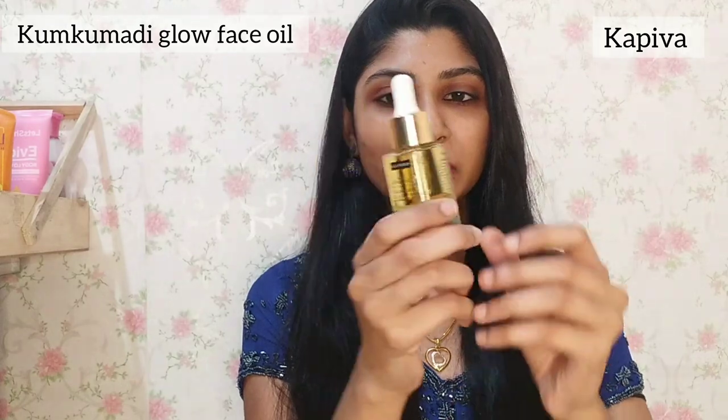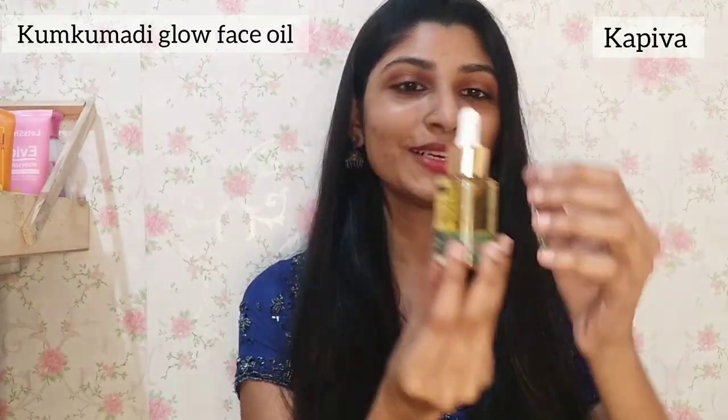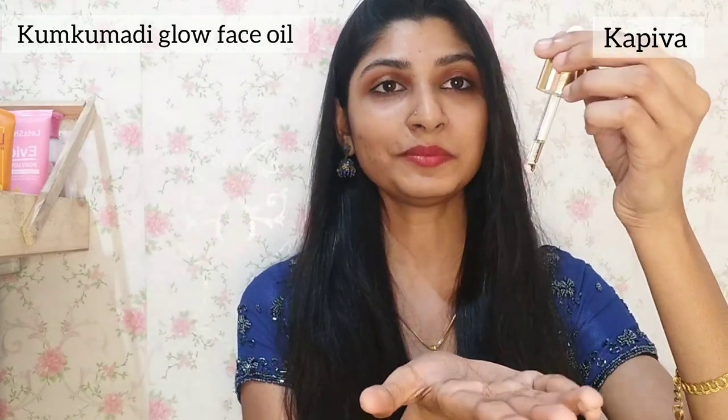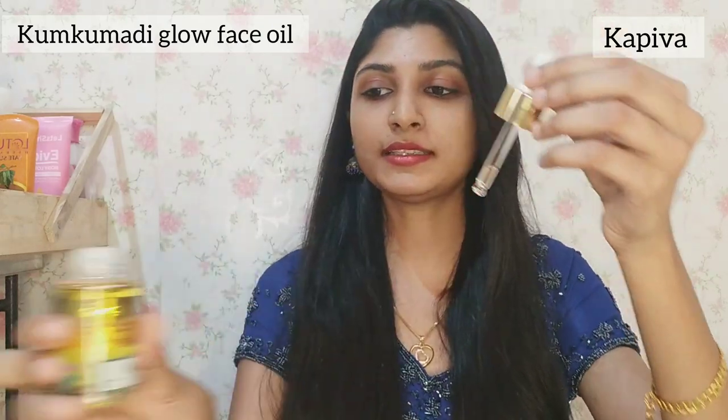This is a serum base. I will show you the packaging on the right side. I will open it and show you a premium product with standard packaging. I will open it and show you this nice product.